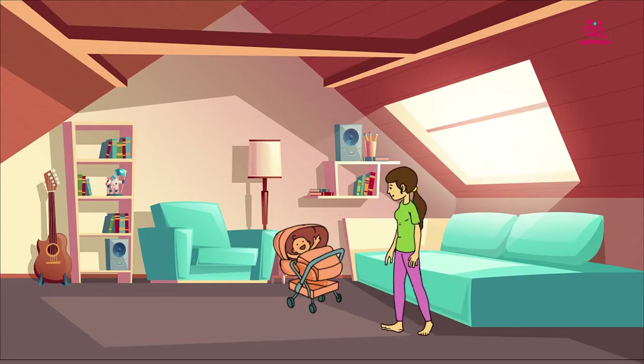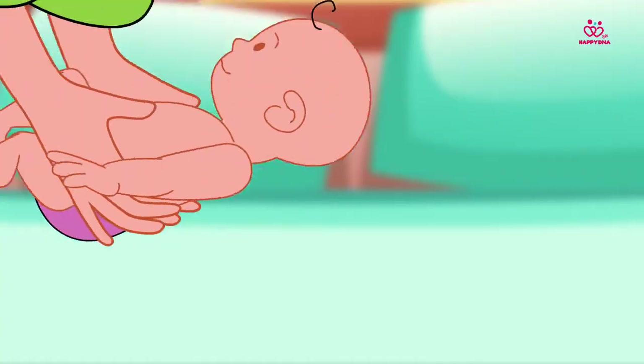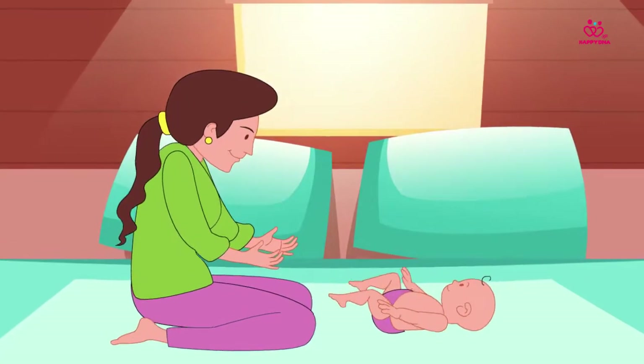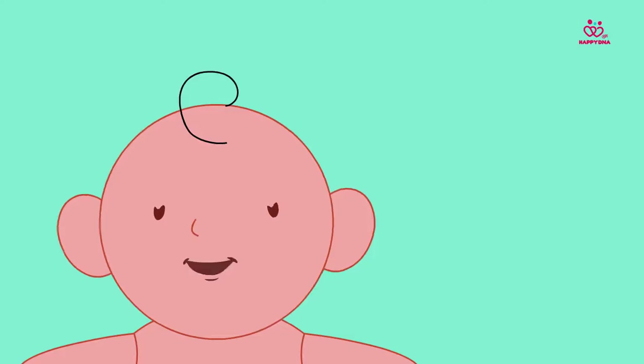Naina stands up and holds Katha carefully. She puts her on her back on a soft surface. Oh, look at you my dear. Let's play something fun today.